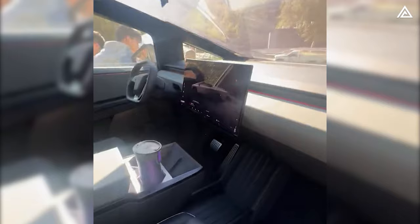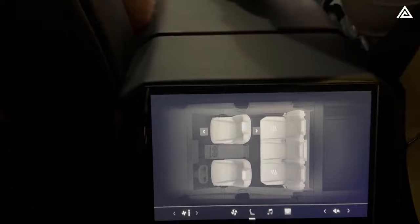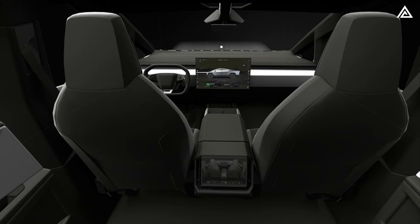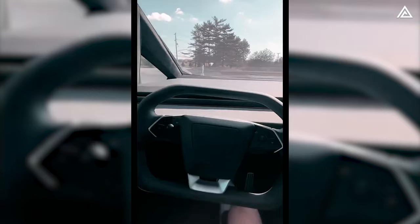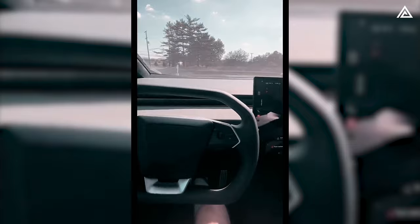Upon entering the Cybertruck, attention is immediately captured by the massive 18.5-inch infinity touchscreen in the front display. Passengers in the rear seat also have a 9.4-inch touchscreen — a marked enhancement from previous Tesla models' 17-inch touchscreens. The Cybertruck's widened screen revolutionizes the user-vehicle interaction paradigm, combining maps and terrain data to create an immersive and engaging driving experience.